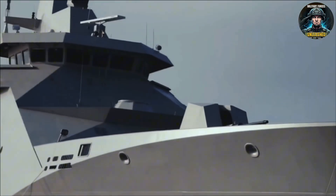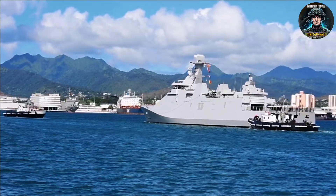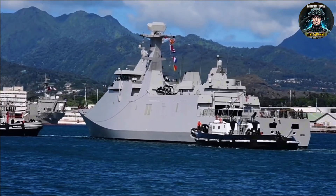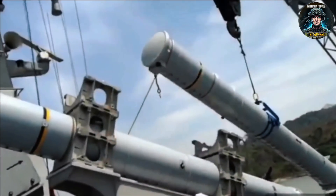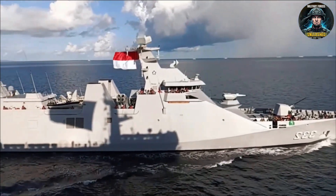Sounds badass, right? Well, here comes the punchline. The price tag? About $220 million per unit. Not insane for a modern frigate. But here's the kicker — many systems were delivered under the lovely phrase 'fit for, but not with.' Translation? You get the ship, but some weapons are missing, waiting for future upgrades.